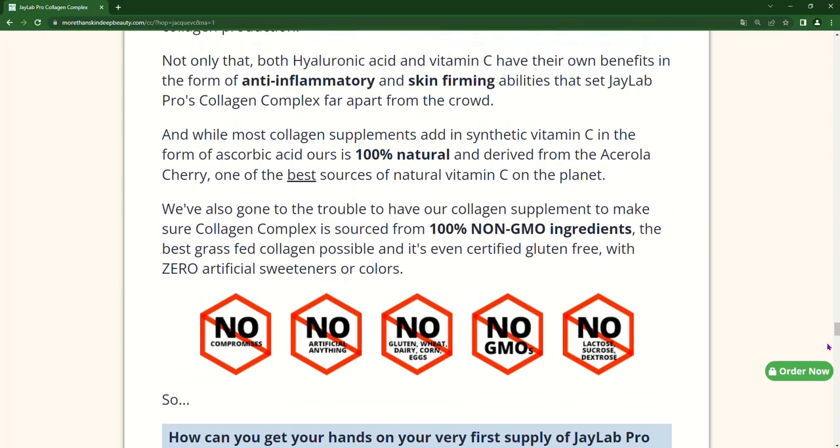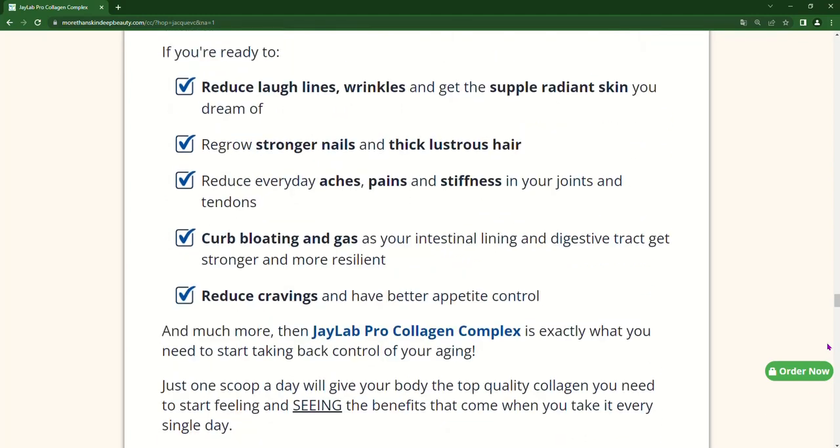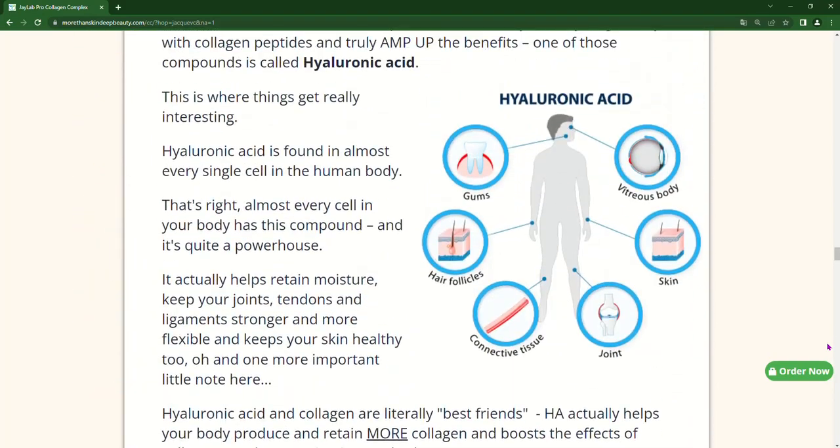Hyaluronic acid is a natural substance that helps maintain skin hydration while keeping it soft and smooth. Vitamins and minerals include vitamins A, C and E, zinc and selenium, which are essential nutrients for skin and bone health.